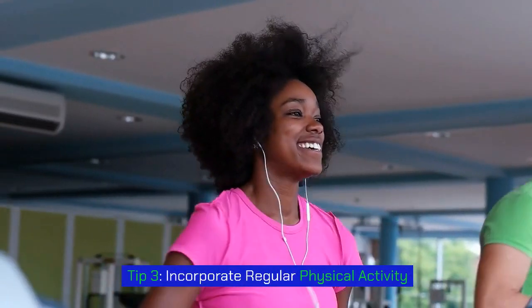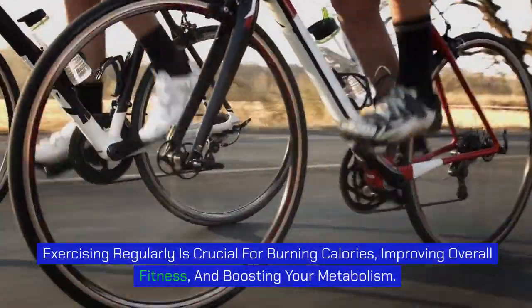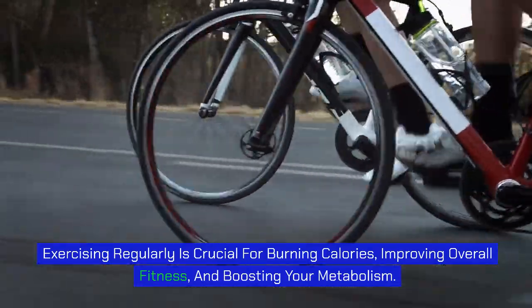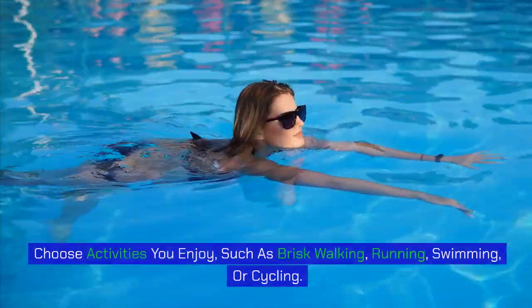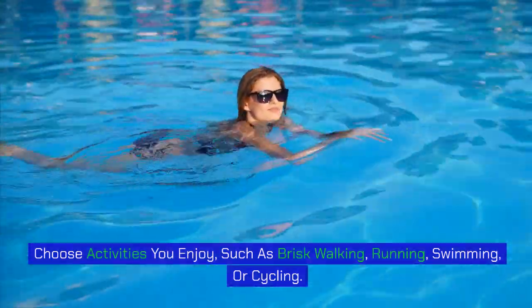Tip 3: Incorporate regular physical activity. Exercising regularly is crucial for burning calories, improving overall fitness, and boosting your metabolism. Aim for at least 30 minutes of moderate-intensity exercise most days of the week. Choose activities you enjoy, such as brisk walking, running, swimming, or cycling.